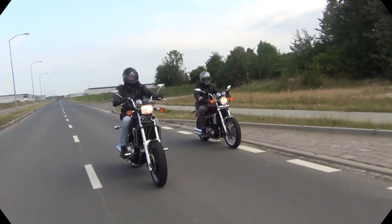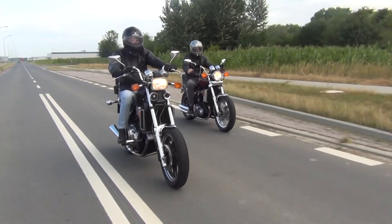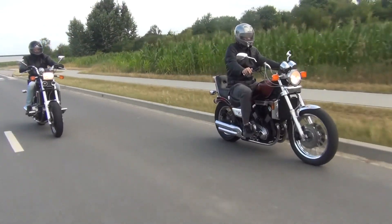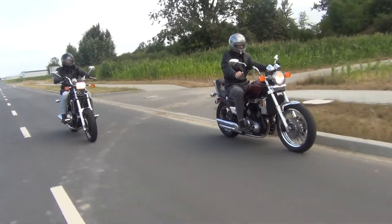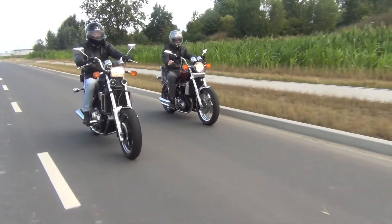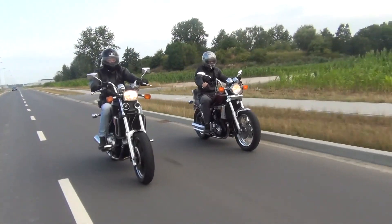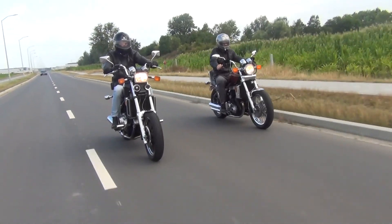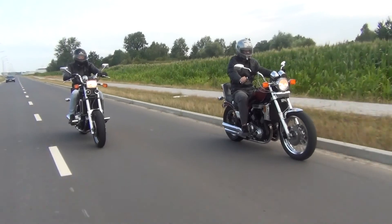Handling will largely depend on the condition of tyres and suspension. Our bikes had nearly new rubber and had seen fork service within a year from this session, so I guess it's fair to try to assess this. We both agreed that the bikes handled fairly well considering their age and weight, but due to the more relaxed riding position in the Madura, it naturally prefers a dignified ride. None of those bikes will eat corners like a race bike, obviously, but perhaps Magna has a bit more bias towards spirited cornering — if that's even a thing in a 40-year-old cruiser.